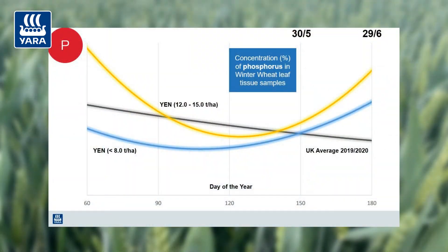The final nutrient would be phosphorus, critical for energy transfer. When we take all that solar radiation hitting the flag leaf and transfer it up to the ear to maximize grain quality and grain fill. Recent YEN work would suggest there is a direct correlation between the phosphorus content of the leaf and the final yield.